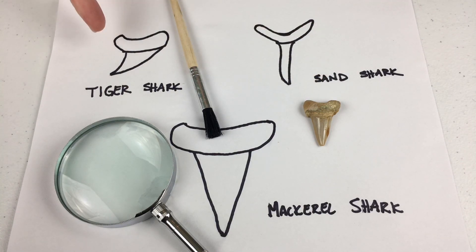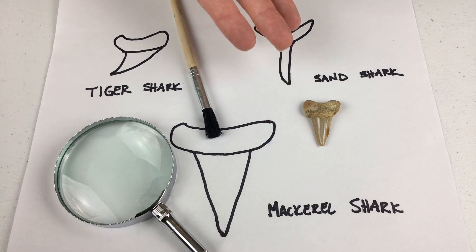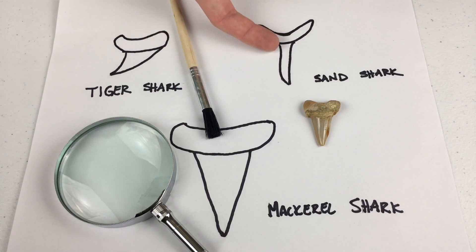Does it look like this tiger shark tooth? Look! It's curved! Is ours curved? I don't think so. How about this sand shark tooth? It looks like the letter Y! Like ours! But the tooth is too skinny!